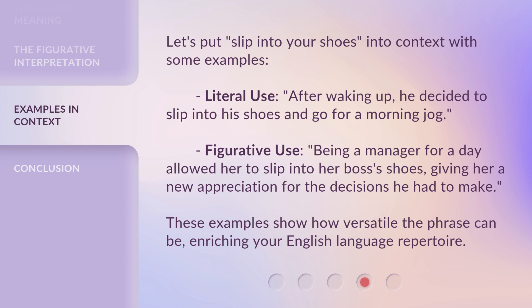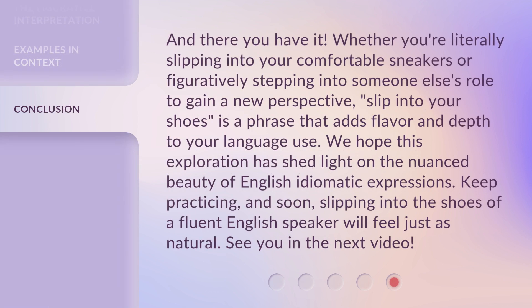These examples show how versatile the phrase can be, enriching your English language repertoire. And there you have it — whether you're literally slipping into your comfortable sneakers or figuratively stepping into someone else's role to gain a new perspective, 'slip into your shoes' is a phrase that adds flavor and depth to your language use. We hope this exploration has shed light on the nuanced beauty of English idiomatic expressions.